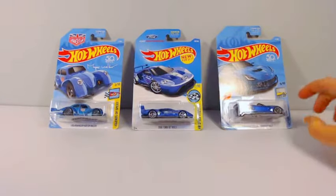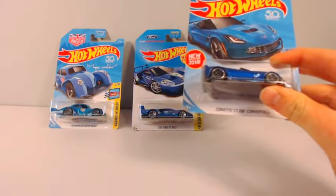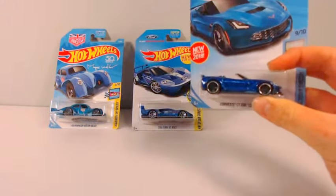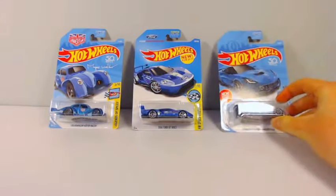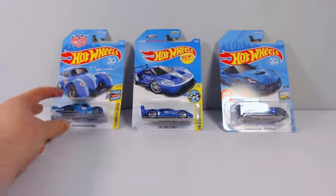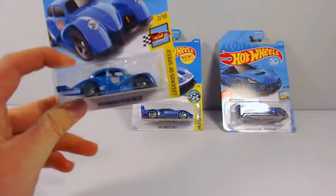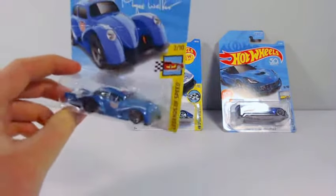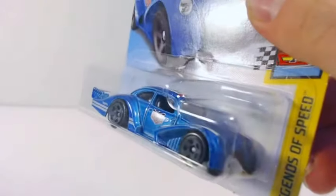Another car we have today is the Corvette C7 Z06 Convertible. I already have another one of these, but not a convertible, and it is very sick in yellow. The last car we have today is a Volkswagen Kafer Racer. I already have this one in red, and this one is a very nice blue that is chrome — a very silvery blue.